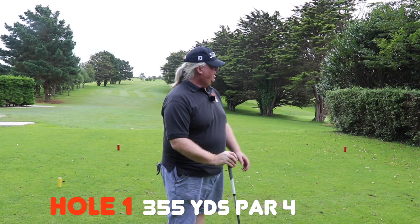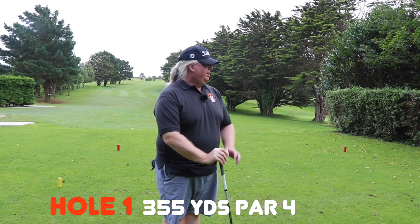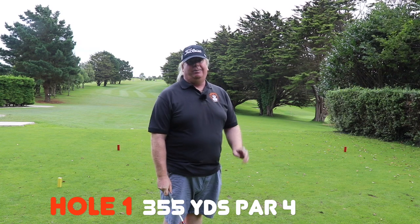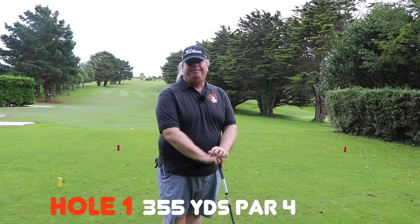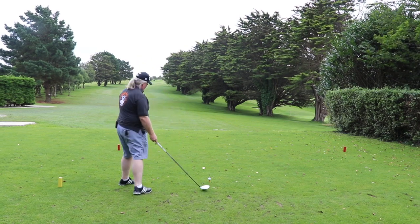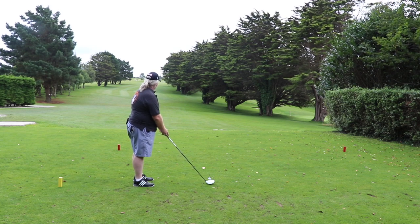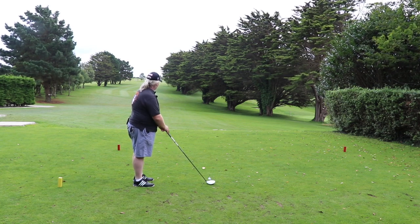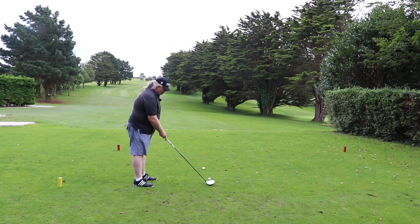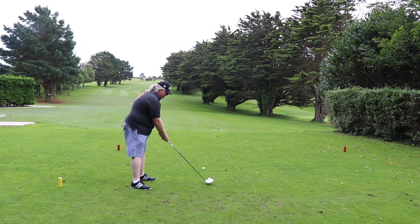This is the first hole. It's 355 yards, par 4. Now I get two shots because I'm still 34.1 handicap, but we're just going to play it and see what happens. It's predominantly straight and uphill with a slight dog leg to the right when you get further up. So just see how it goes. I haven't had a chance to warm up or anything, so this could be a bit awkward.